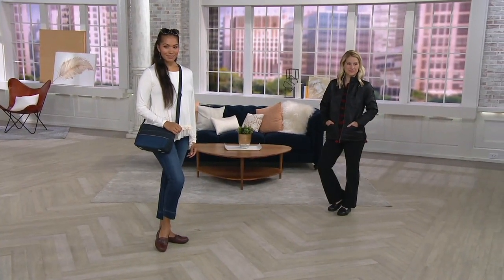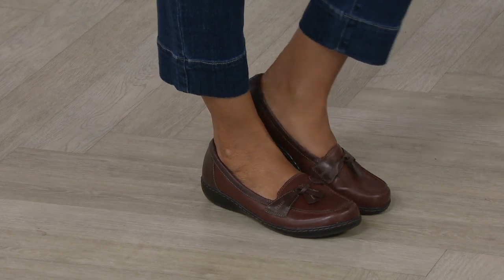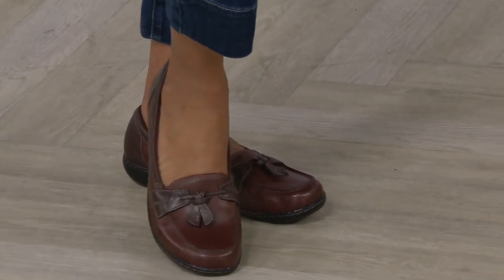Super famous. We have sold 230,000 of the Ashland Bubble. It is your feminized loafer. You're comfortable with that Clark support technology built in with the leather upper. And what I think you've been really super excited about is the fact that because you've loved it, we brought in two brand new colors.